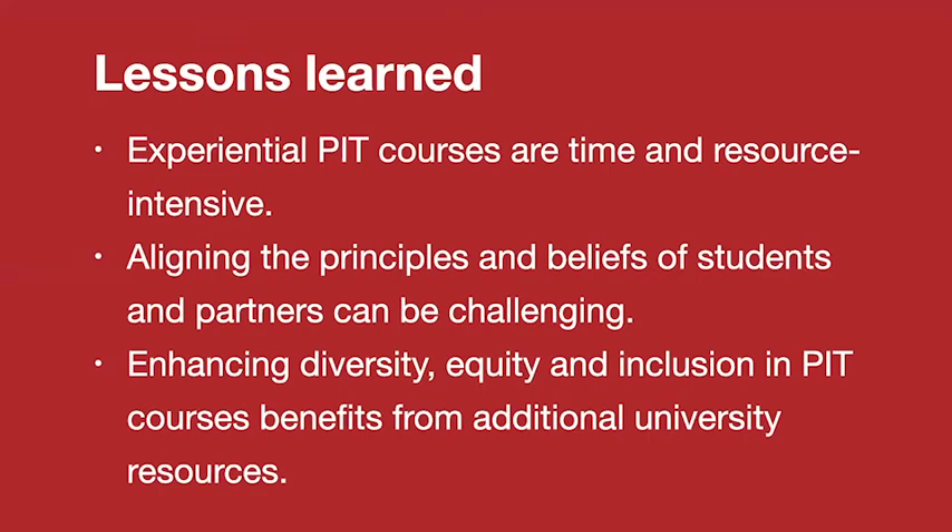We've learned quite a few lessons along the way, and here's a quick summary of some of them. First, courses are time and resource intensive, which means that the load on instructors is greater than that of an average course. Scaling up courses to accommodate larger student enrollment can be difficult. Second, aligning on principles and beliefs between the partners and students can also be challenging, but can also lead to important aspects of the work and insights around public interest technology. Third, maintaining a focus on DEI considerations and building those considerations directly into the course is important, but will likely require additional university resources to support.